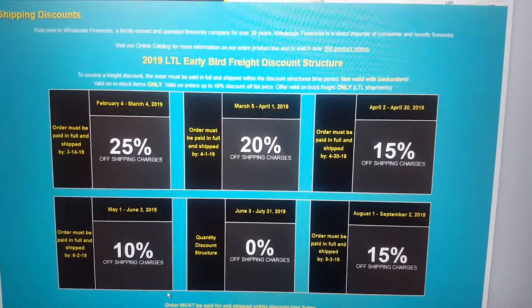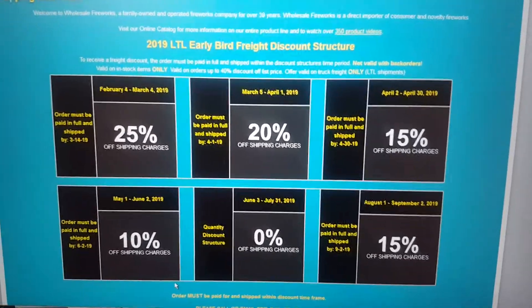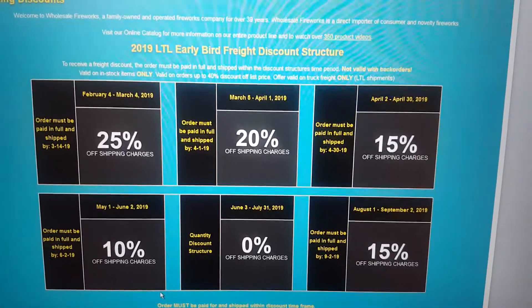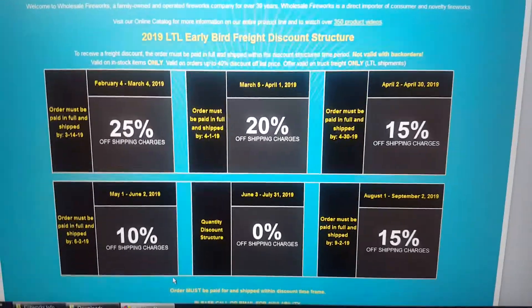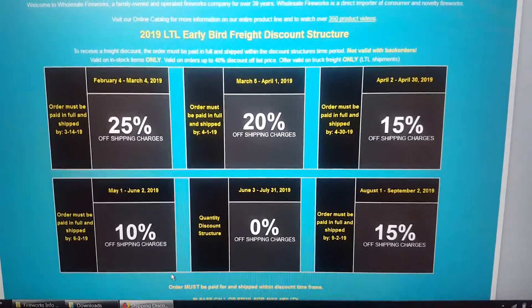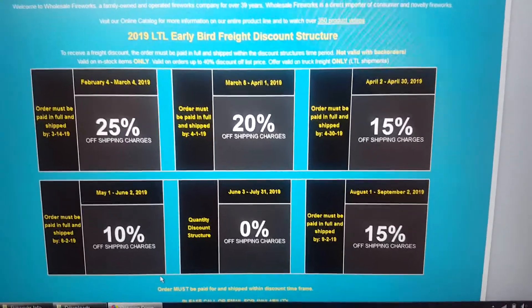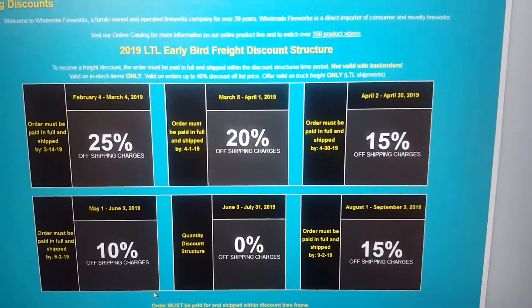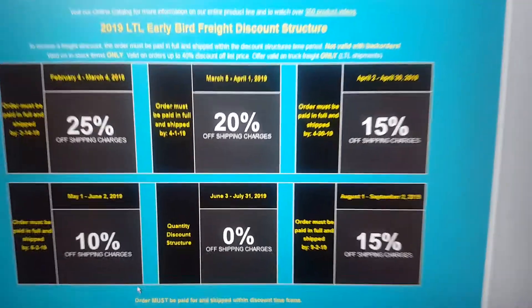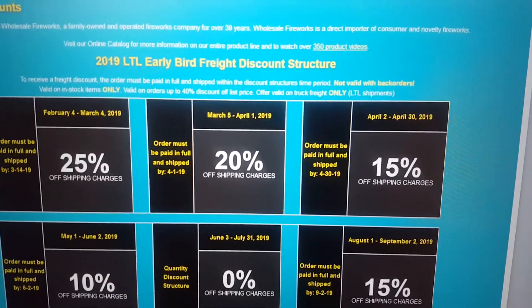I'm back on the WFBoom website here again, and I completely forgot to bring this up, mainly because this hasn't really been instituted at WFBoom until maybe like a year ago, because I don't remember them doing any of this before last year — and that is that they actually have a shipping discount structure as well. It's also like an early bird freight discount structure.